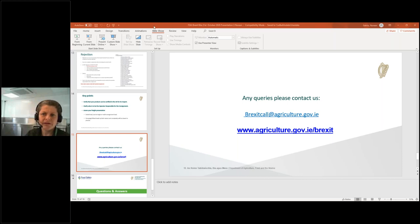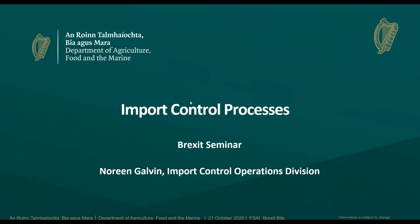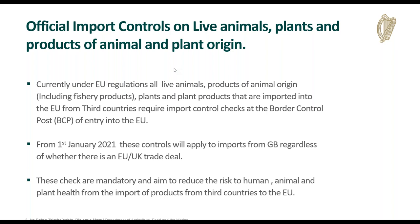Thank you John. I'm just going to follow on from what John said and talk about some of the practicalities of preparing for the import controls process and what you can do now in preparation for the various stages. All live animals, products of animal origin including fishery products, and plant and plant products that come into the EU from third countries require import control checks at a Border Control Post. From the 1st of January, these import control checks will apply to goods coming from GB regardless of whether there is an EU-UK trade deal. The checks are mandatory and are there to reduce the risk to human, animal, and plant health.